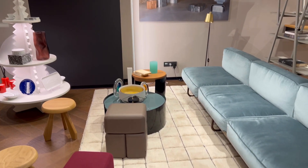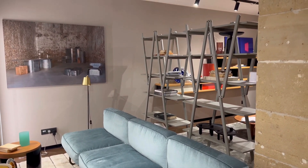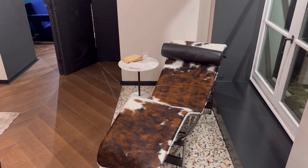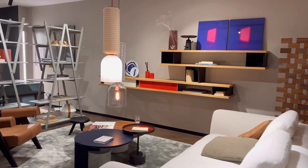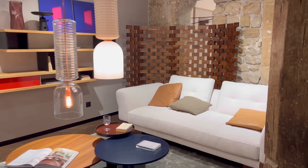Tell me in the comment section which piece you like or which set you prefer — I'm curious to know. For example, this one here reminds me of a Le Corbusier vibe, and I especially love the light.